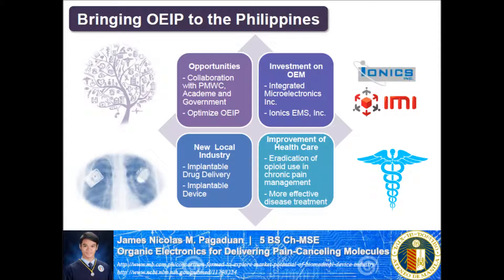And in the end, the overall healthcare in the Philippines will be improved, the opioid use in chronic pain management will be eradicated, and there will be more effective treatment of prevalent diseases such as diabetes. Insulin can be supplied or delivered in the body regularly using a programmable implantable drug pump.